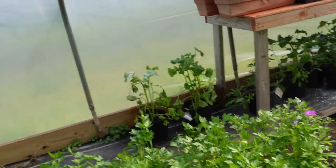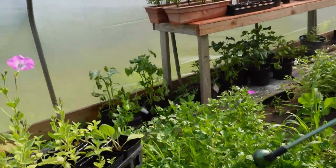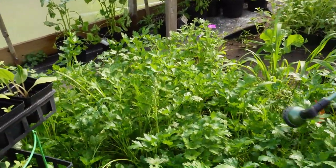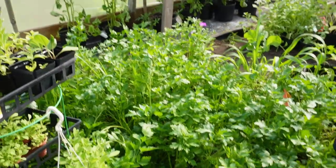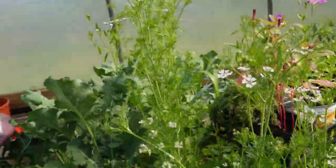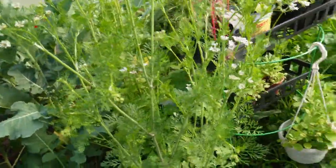Parsley. These plants are called parsley. These are parsley — see here?